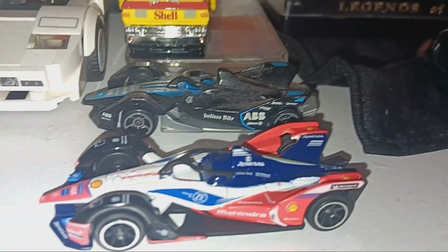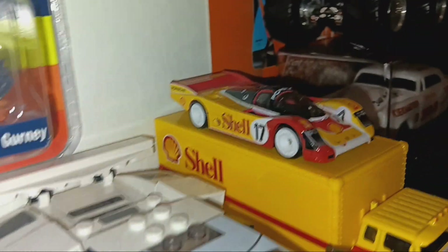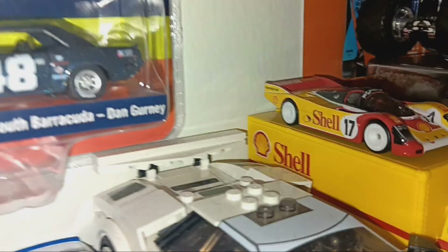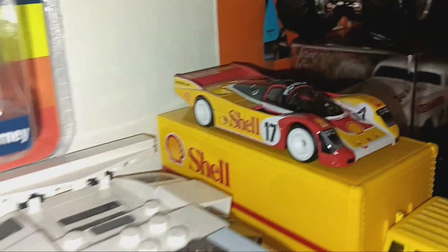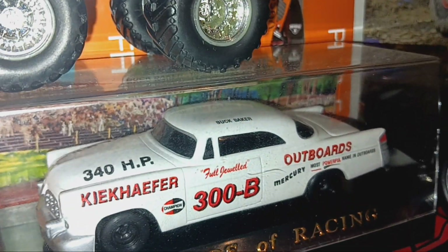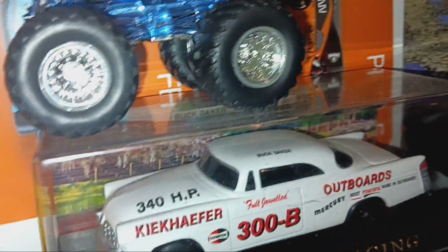This is pretty cool — it's a Porsche, I believe a 1987. I got it in a Hot Wheels set; it came with the Porsche car right there and the hauler. Coming over here, you have Buck Baker's 1950 1:43 scale — I believe it's a Ford, no Chrysler, maybe Mercury — definitely one of them. And we have Son of a Digger right there.